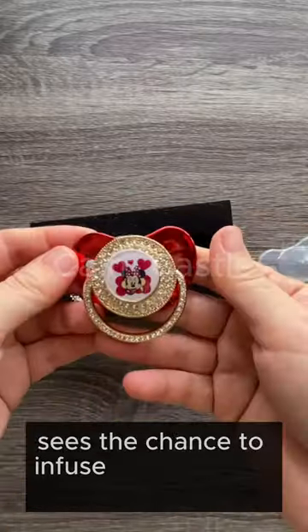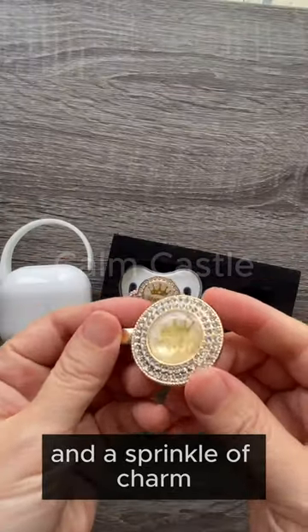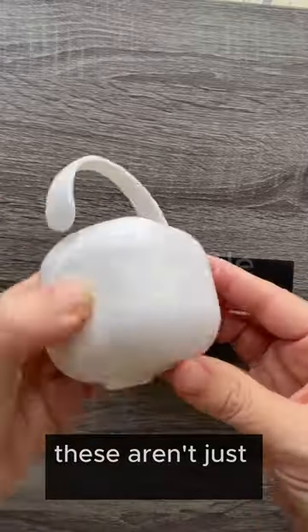Seize the chance to infuse pacifiers with individuality, sophistication, and a sprinkle of charm. These aren't just pacifiers — they're a testament to your child's unique spirit in every memorable moment.